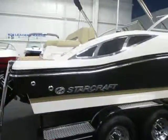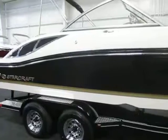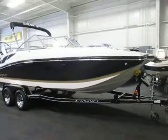Once again, this is a new StarCraft 210 SCX powered by a Merc Cruiser 250 horse 5.7 liter V8, sitting on a custom tandem axle bunk trailer.